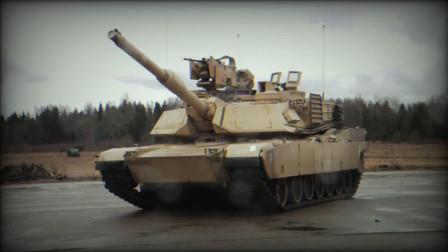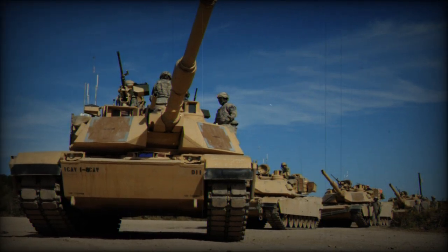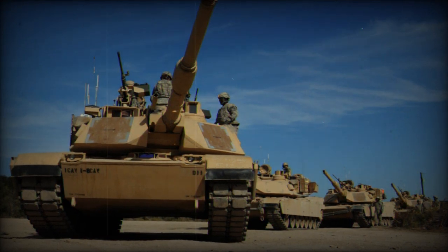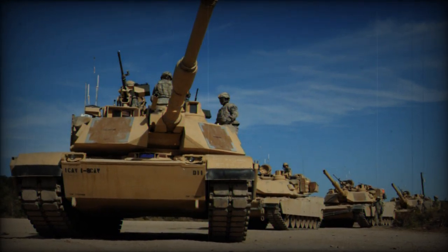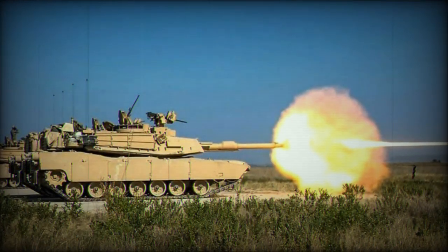With a maximum speed of 68 kilometers per hour, the M1A2 tank is capable of rapid movement across all types of terrain, enabling it to adapt swiftly to changing situations on the battlefield. Its range of 425 kilometers ensures an extended operational capability.